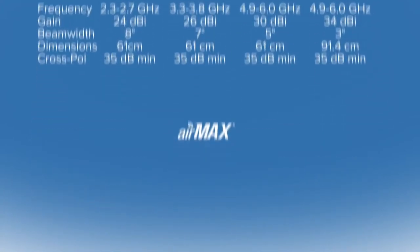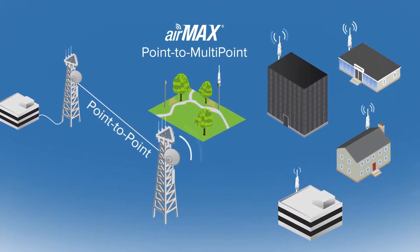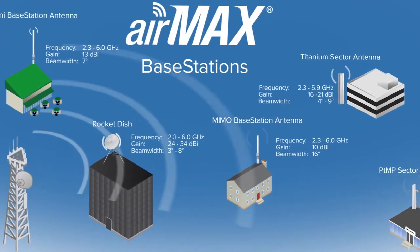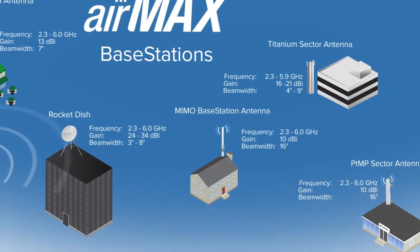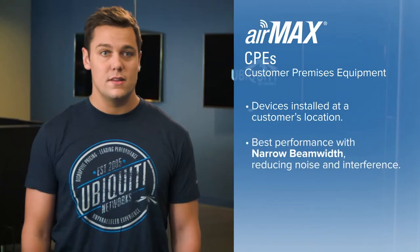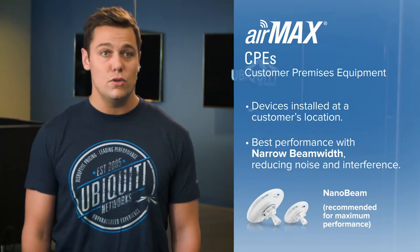AirMax also supports point-to-multipoint networks. This is similar to a point-to-point link but instead you're connecting many different areas to one central location. Point-to-multipoint networks are comprised of two elements. Base stations, or access points, are high-performance devices with support for over 100 client devices at a single time. For this we recommend the Rocket and sector antenna. CPEs, or customer premise equipment, are devices that are installed at a client location and connect wirelessly to the base station. For CPEs it's important to have a narrow beam width, otherwise the device is more susceptible to noise and interference. For this reason we recommend the Nanobeam CPE with a uniform narrow beam width.